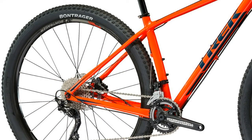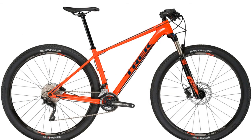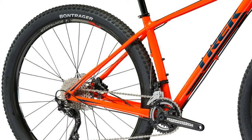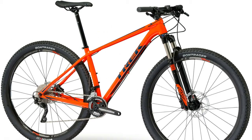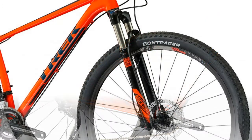Components — saddle: Bontrager Evoke 2, chromoly rails. Seatpost: Bontrager alloy 2-bolt head, 27.2mm, 8mm offset. Handlebar: Bontrager alloy, 31.8mm, 5mm rise. Grips: Bontrager Race. Stem: Bontrager Elite, 31.8mm, 7 degree, Blendr compatible. Headset: integrated cartridge bearing sealed, 1-1/8 top, 1.5 inch bottom. Brake set: Shimano M425 hydraulic disc.